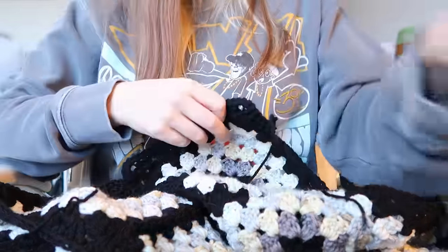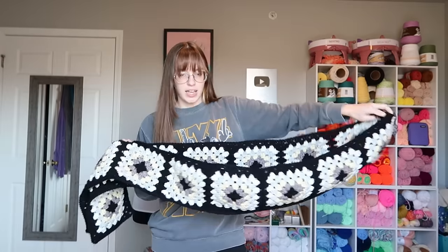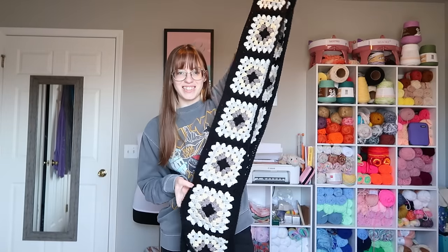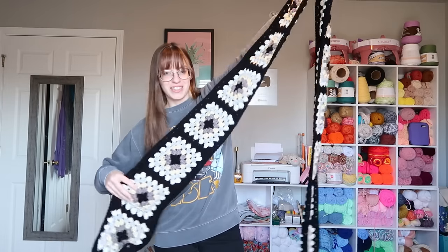Done. I finished the scarf. Here it is. I measured it and it is actually nine feet long.